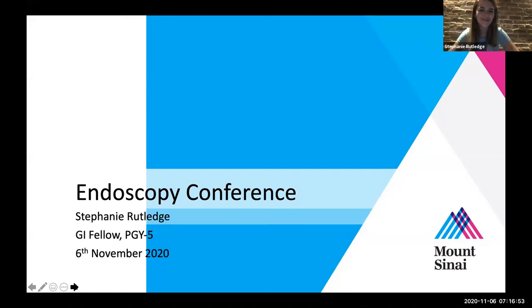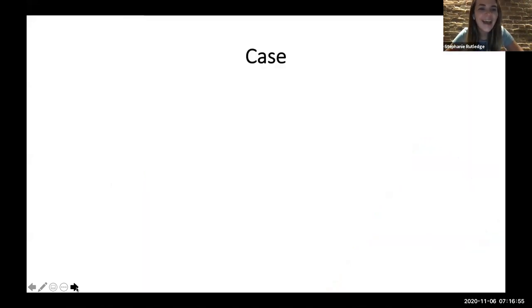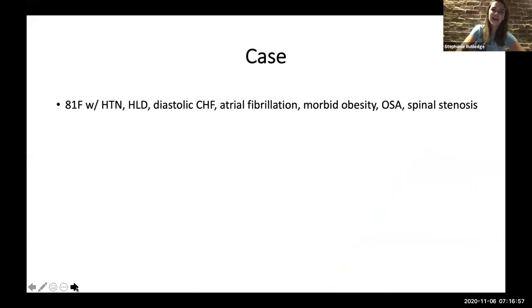My name is Stephanie Rutledge, one of the second-year fellows. This is a case of an 81-year-old woman with a history of diastolic heart failure, AFib, morbid obesity, sleep apnea, spinal stenosis, and she's wheelchair-bound.